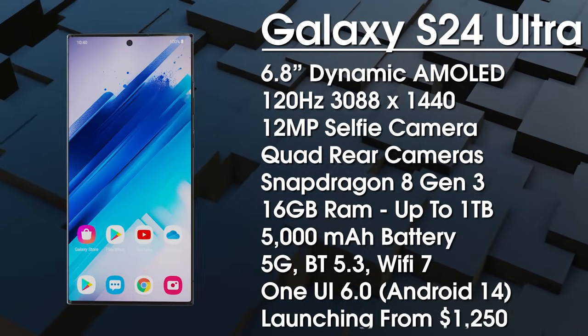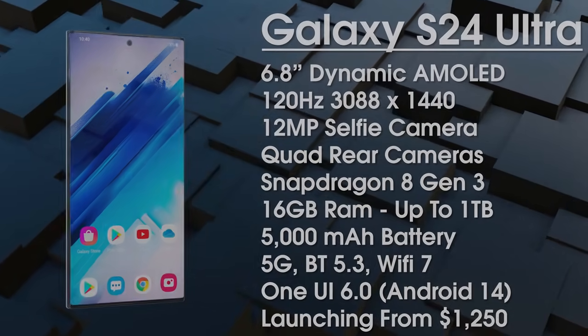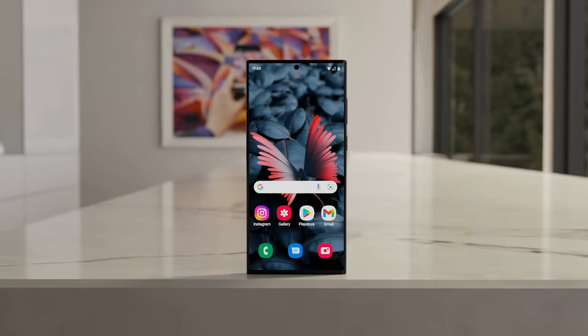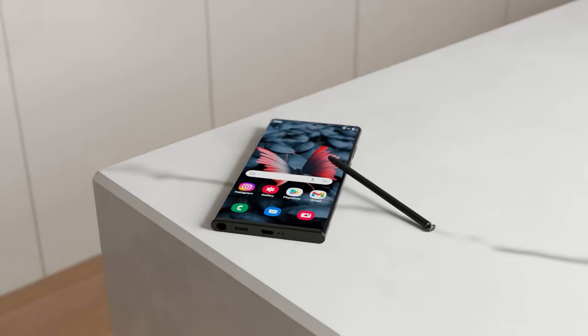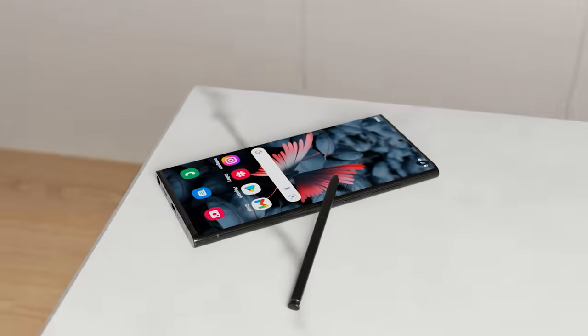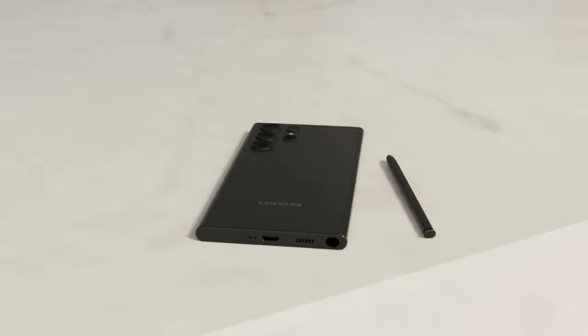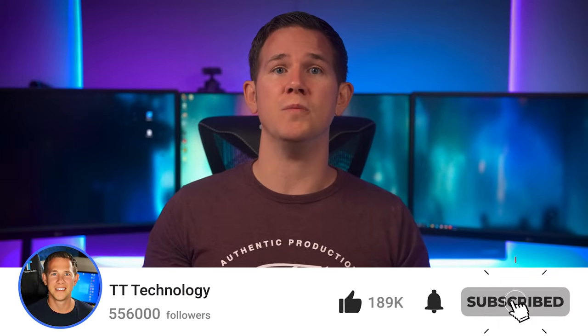It's coming with One UI 6 based on Android 14 and it's expected to launch from $1,250. Overall, the Samsung Galaxy S24 series is focusing on improving hardware and user experience. We get some big design changes to the S24 and S24 Plus, and for the Ultra we get a new titanium frame. It's probably not going to make anyone with the S23 series rush for an upgrade, but for anyone with a much older S phone or looking for their first S phone, it's looking like a great choice. Make sure you subscribe so you don't miss any future news.